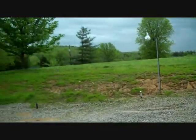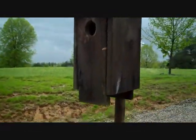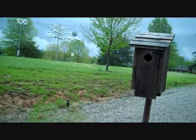Morning there, Mr. Tree Swallow — maybe Mrs. Tree Swallow. It's okay to check on their nest. Let's see how things are going. I usually take my finger and feel around — nothing but feathers, but Mama's probably getting ready. The human scent doesn't bother them.